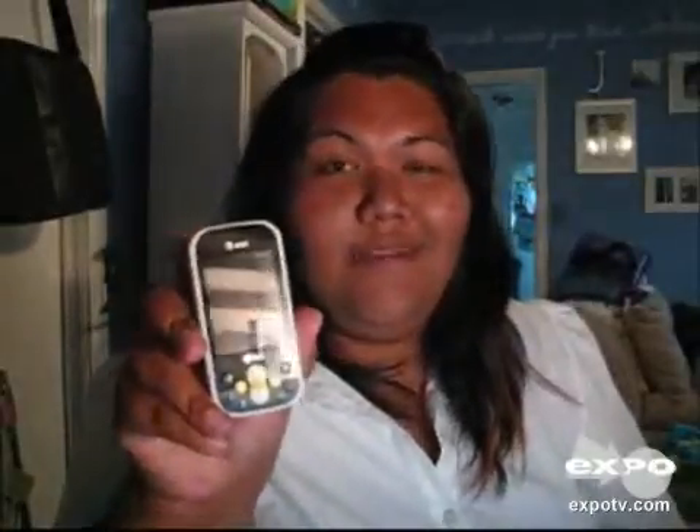I got this one for $75 with a $50 rebate, so it's about $25, which I think is pretty decent for a newer phone like this. This came out, I believe, in February of this year.